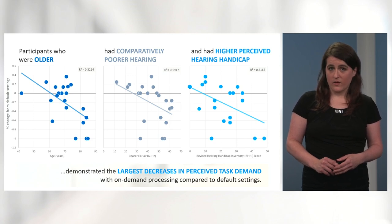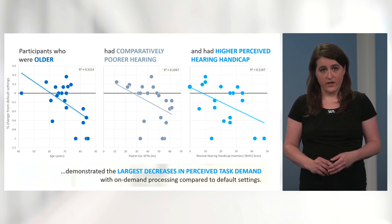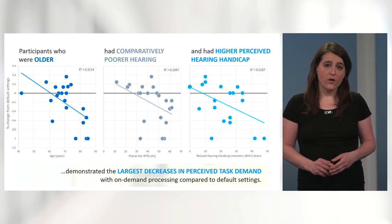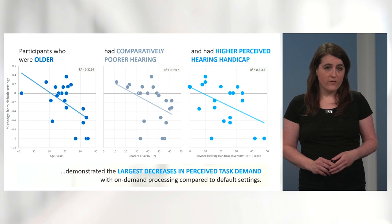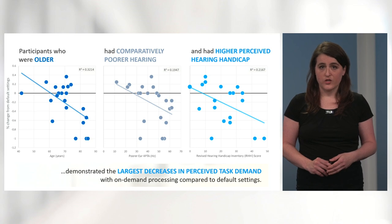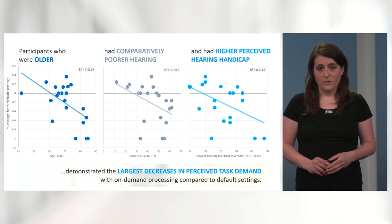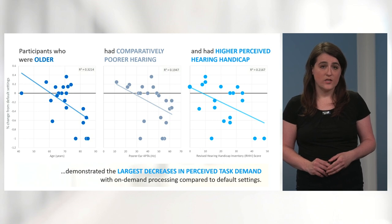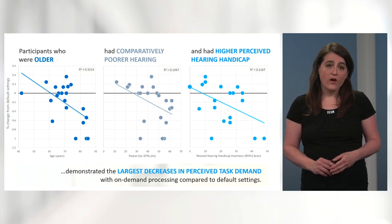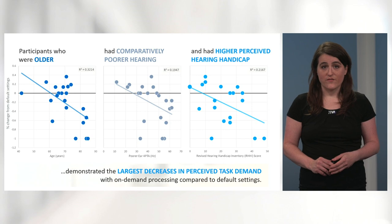We wondered if demographic variables correlated with any of our outcomes. We found several correlations with perceived task demand specifically. With on-demand processing, older participants, participants with comparatively poorer hearing, and participants with higher perceived hearing handicap — as measured by the revised hearing handicap inventory — experienced the greatest decreases in mental task demand. No demographic variables correlated with changes in speech scores or changes in VRT. Overall, it's possible that changes in VRT, a behavioral effort measure, are less impacted by demographic factors than subjective measures of effort.